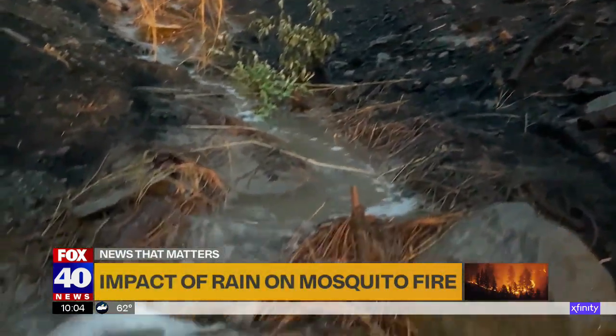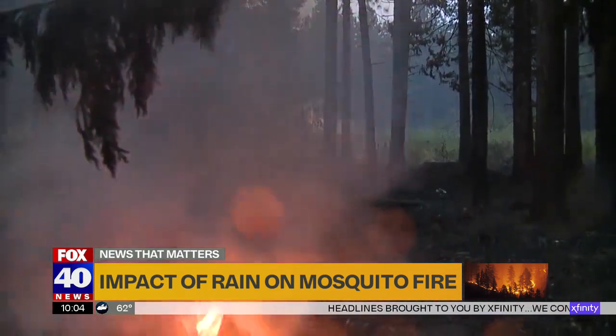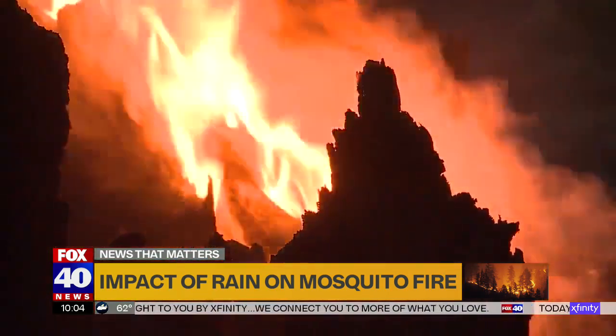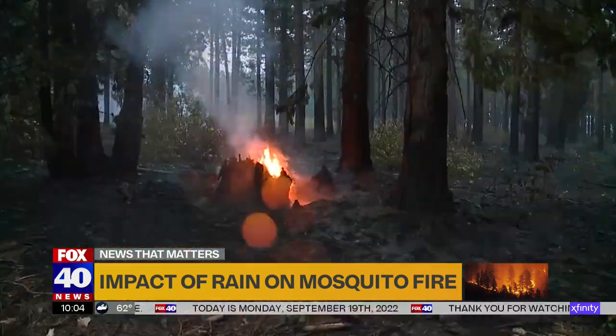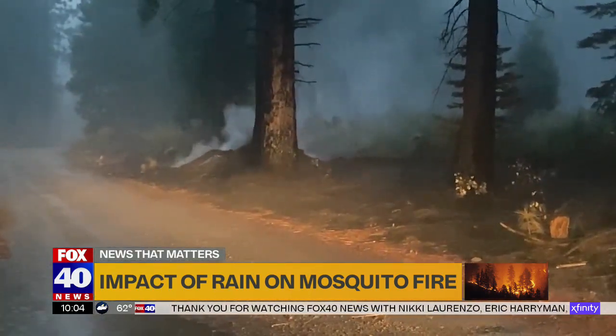Even as water flows throughout the Mosquito Fire burn scar, we saw flames in the rain — a sign of how stubborn a wildfire can be during a drought. And as you drive through the burned-out forest, it's hard to tell whether you're looking at smoke from the fire or steam from the rain. Sometimes it's a combination of both.